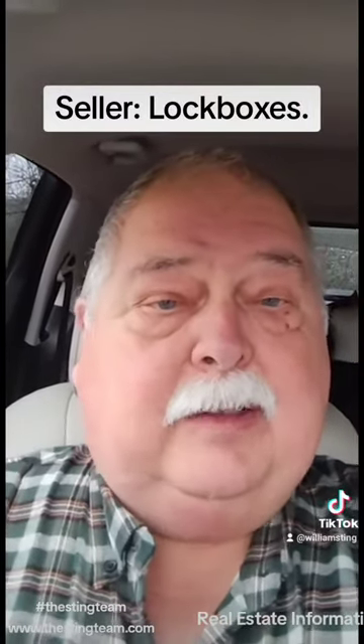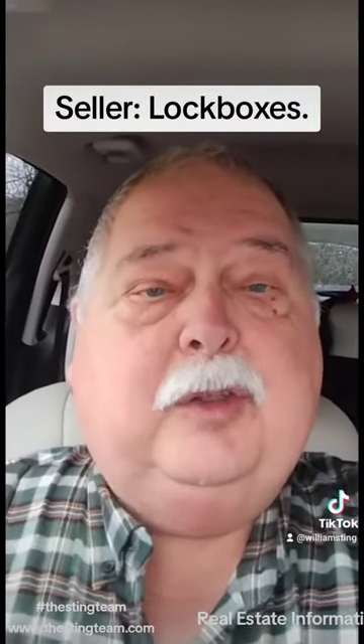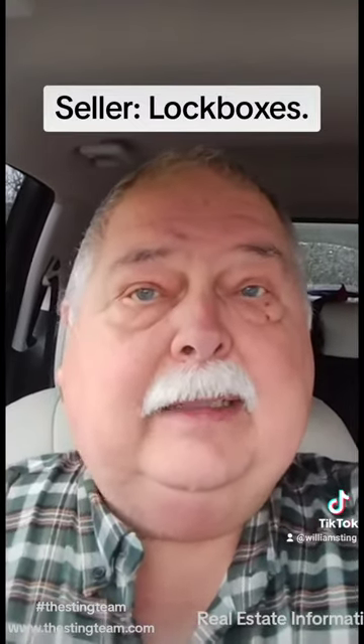The electronic lock boxes — they know who opened it. You have to sign up. There's a subscription, and only realtors and appraisers can open it. So the electronic lock box is far superior. Do not accept a combo box on a property.